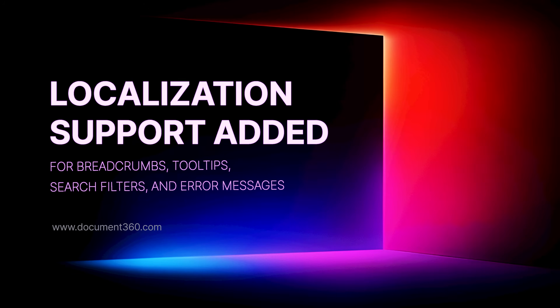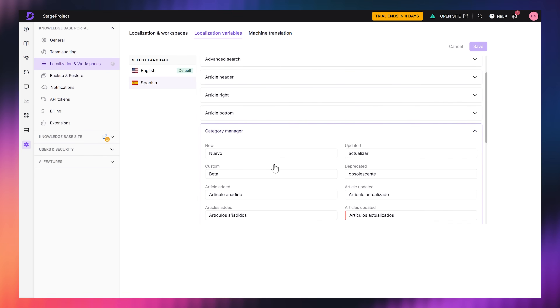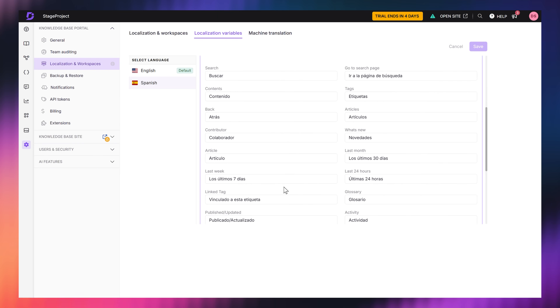So you've translated your articles into other languages, but labels like 'page not found' or 'explore articles' still show up in English. We heard you. Now you can customize those labels using localization variables — breadcrumbs, filter buttons, tooltips, error messages, you name it. So now you decide what your users see in every language.